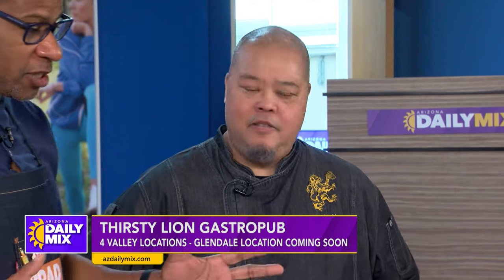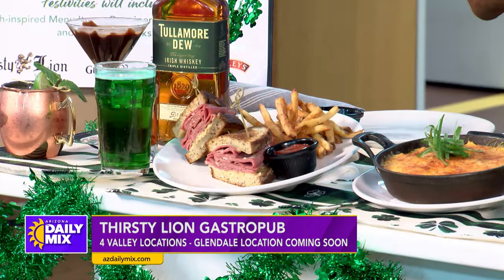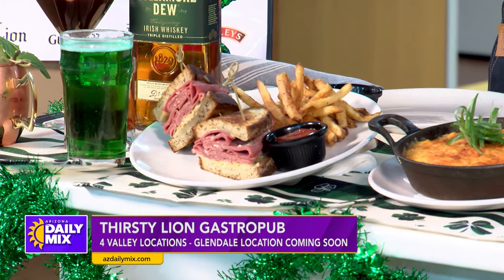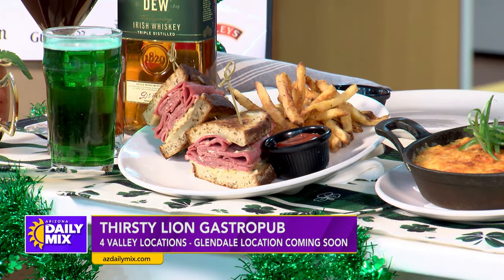We've got some of the dishes here that are going to be on the menu for St. Patrick's Day. But these are always served here at the restaurant. Yeah, we do have a seasonal menu, but most of these items can be served all year round. And we are offering a seasonal menu for St. Patrick's Day.